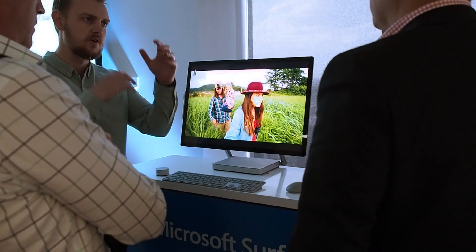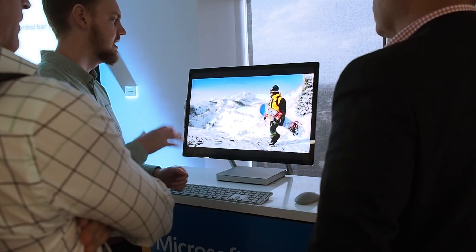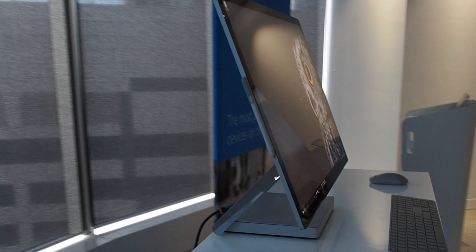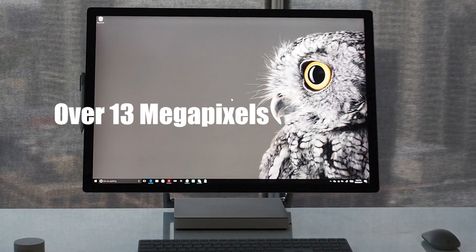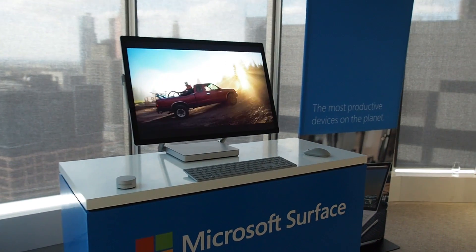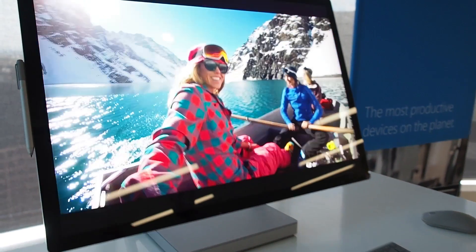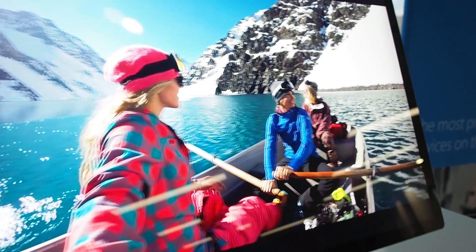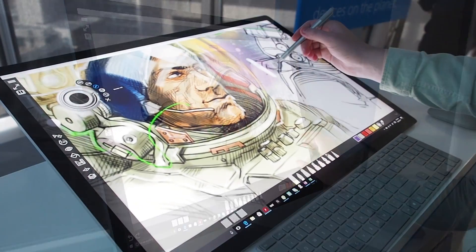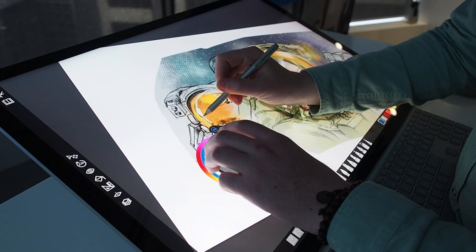I do have to say that the display is truly amazing. It's almost as thin as the Surface Pro 4, and yet it has a 24-inch, 4,500 by 3,000 pixel display. That's over 13 megapixels on that display. Video looks amazing, and everything else that you see on the screen just looks real. When you throw in the Surface Pen — it attaches to the left or right-hand side in three different positions — and also the Windows Hello face recognition, not to mention the Surface Dial, this is truly a unique desktop computer.